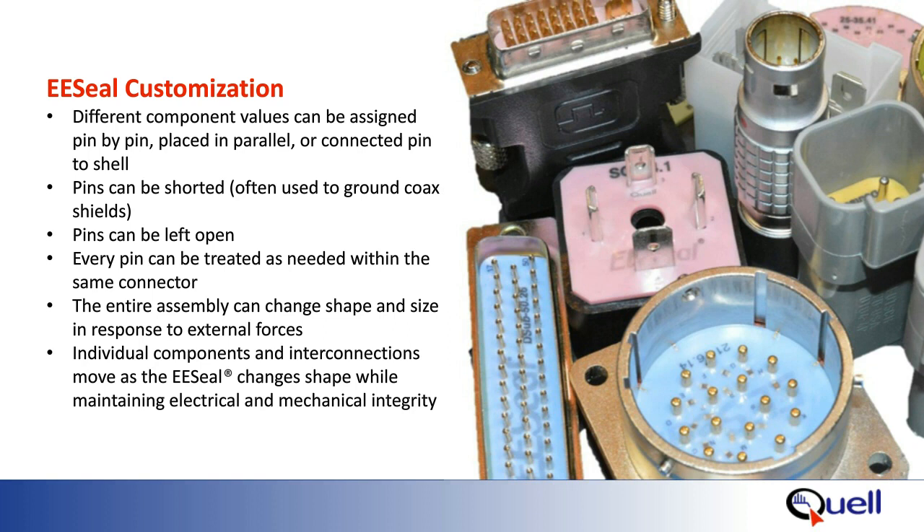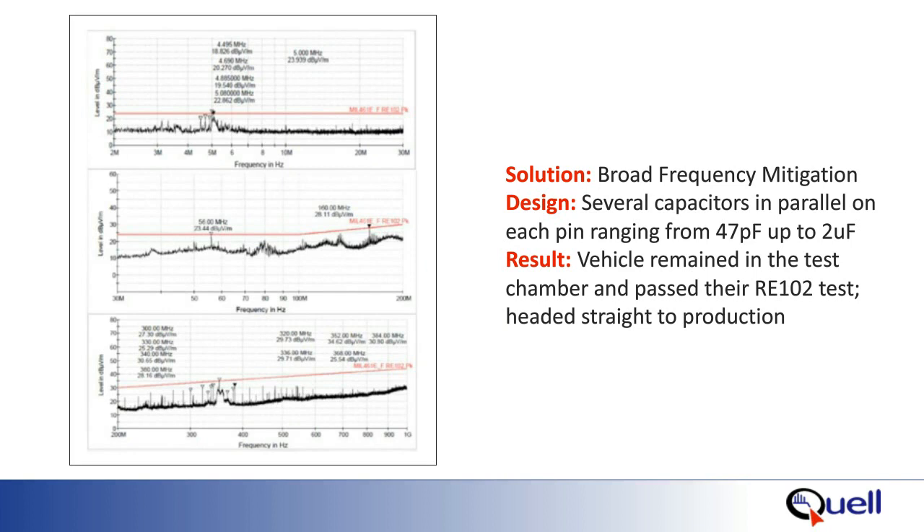Reliability is key, and EE seals are designed with strain relief on every connection so the individual components and interconnections can move and adjust while maintaining electrical and mechanical integrity. In our military vehicle example, the customer had problems passing RE-102 and needed EMI suppression from 2 MHz to 400 MHz. Quell designed a solution to meet this broad frequency range. Several capacitors were placed in parallel on each pin, ranging from 42 pF up to 2 microfarad. These custom samples were designed, built, and shipped in 24 hours while the vehicle remained in the test chamber. Within days of determining there was an issue with RE-102, new tests were run with a custom solution. The vehicle and the EE seal passed the test, and the vehicle headed to production.